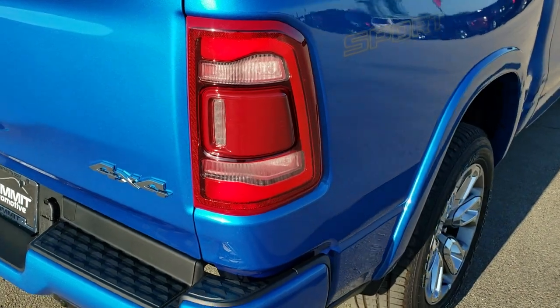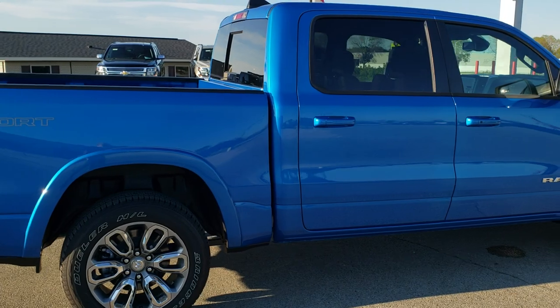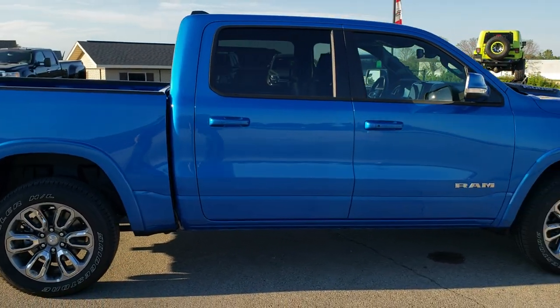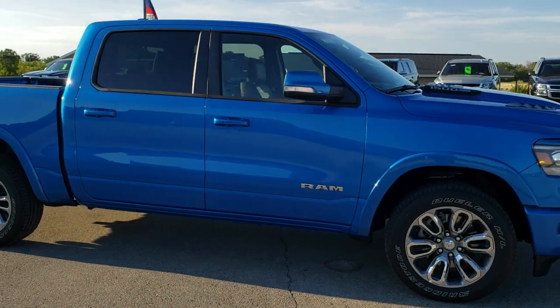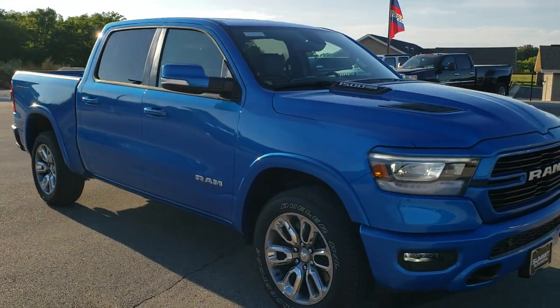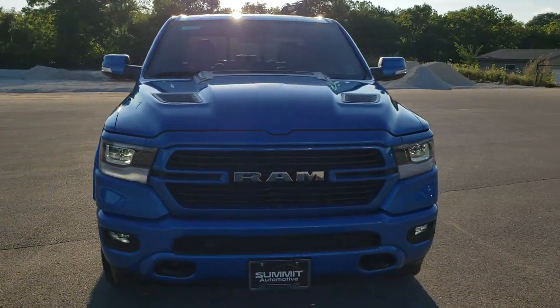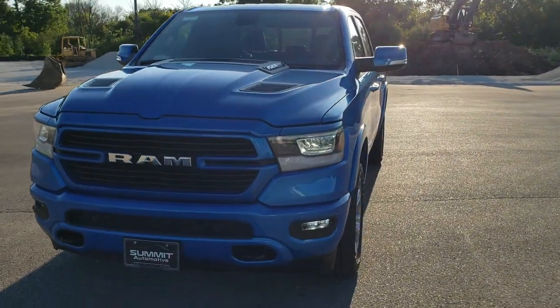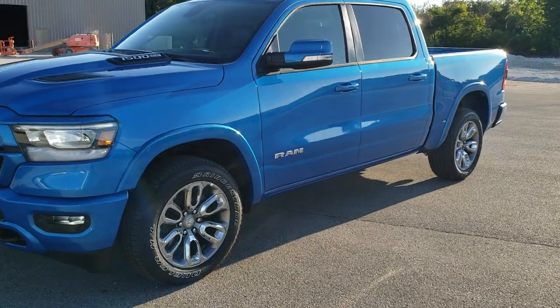And we'll do one final walk around here. I would personally like to thank you for checking out the video today. Hopefully from this HD video you've gotten a really good idea of the overall looks of the Hydro Blue 2020 Ram 1500 Laramie. To see more pictures of this truck or one of our other 450 new and used cars, trucks, SUVs, and more, go to our website at www.summitauto.com — full pictures and descriptions of every single vehicle from two locations.